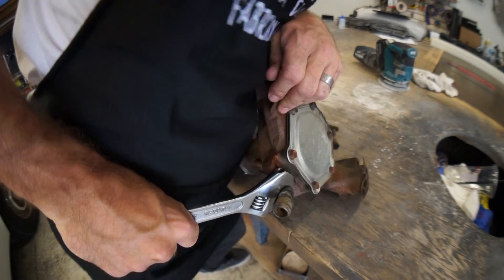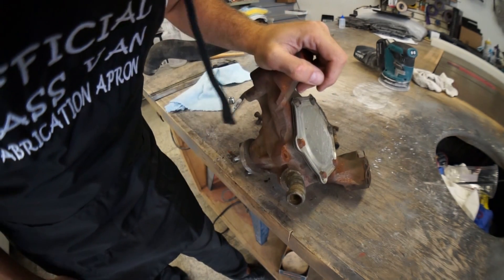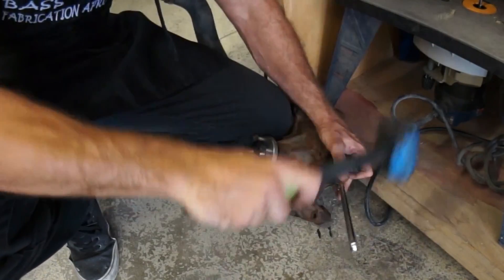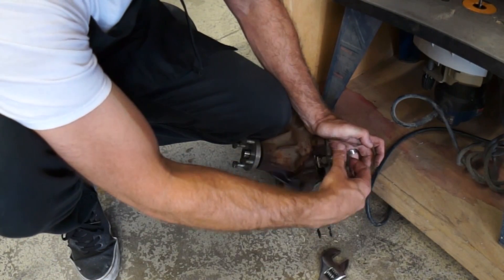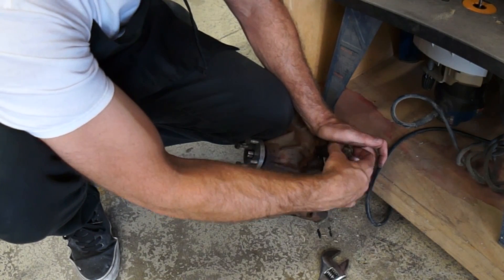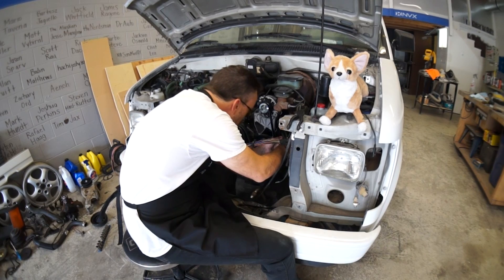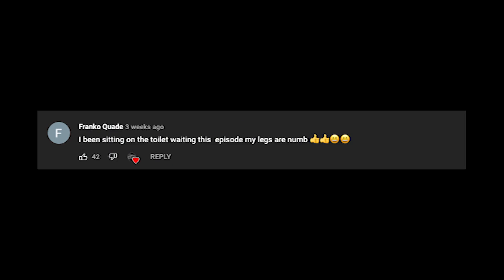I gotta get this hose off of here — that sucker's on there like a son of a bitch. If we don't hook this up, we won't have a heater. What am I going to do without a heater? I'm going to do it without a heater.